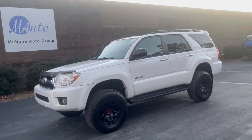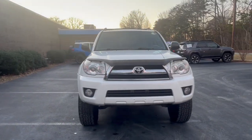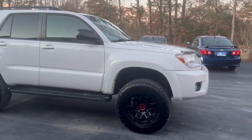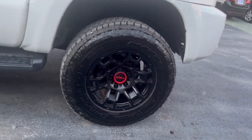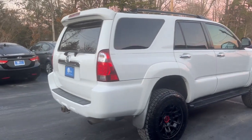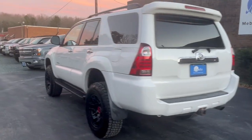Welcome to Mebina Auto Group. Here we have a 2008 Toyota 4Runner SR5 Sport Utility, four-door, four-wheel drive, automatic V6 in a beautiful white color. We did add a three-inch lift as well as brand new TRD tires and rims. It is a 4.0 liter engine and this vehicle only has about 155,000 miles. It is a three-owner vehicle and the car comes from Virginia.